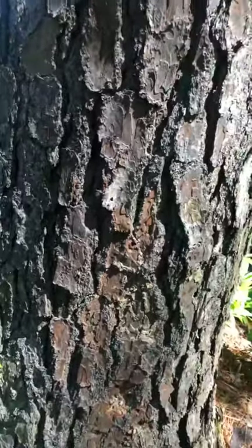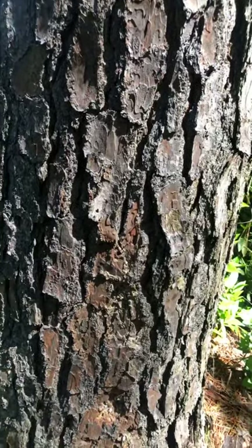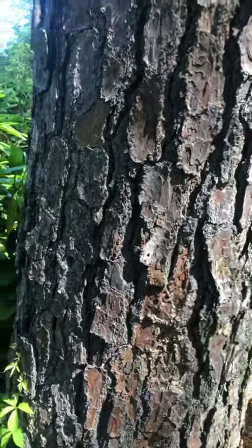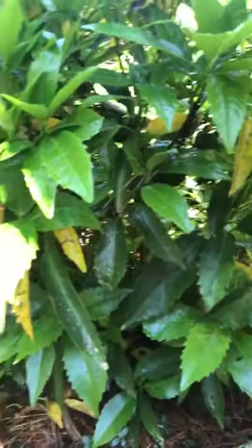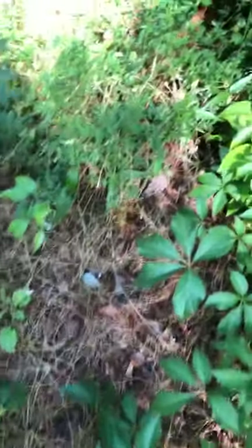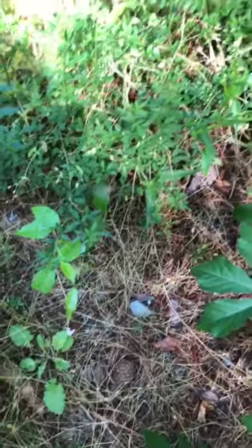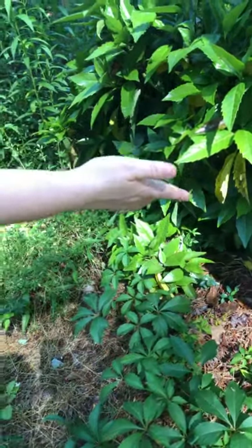Woodpecker holes are actually really good for the environment. Before a lot of the flowers are blooming, the holes in the trees leave sap, which is helpful for hummingbirds and insects that can't yet get nectar from flowers. And here we also have a spider web — one of the things that's really cool is that not all the strings are sticky; the spiders have to be able to climb around on their own web. This is actually an orb web. If you can gently, without damaging it or touching the spider, touch the strings, you can feel how some are not sticky at all — those are the ones the spider uses to move around.